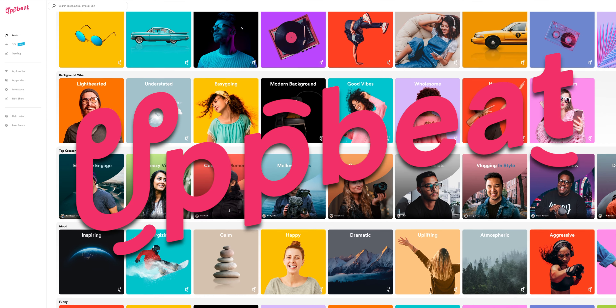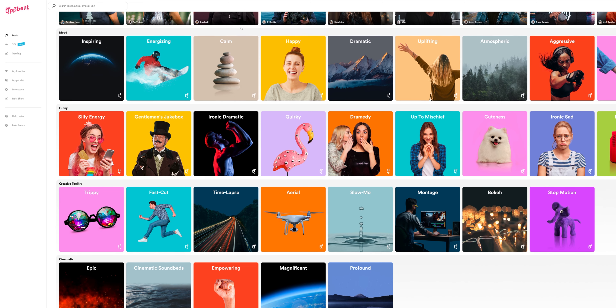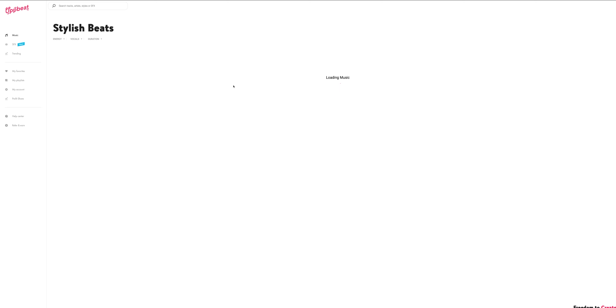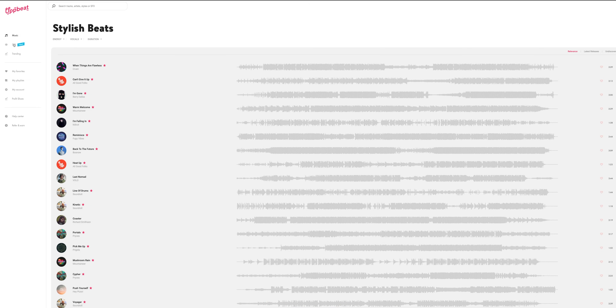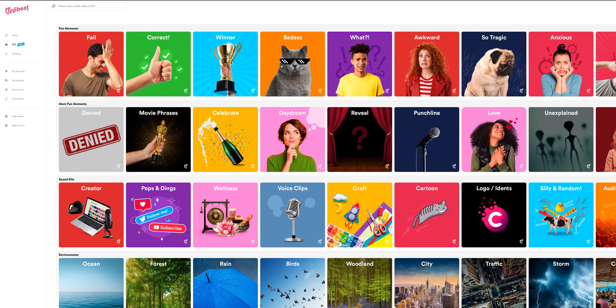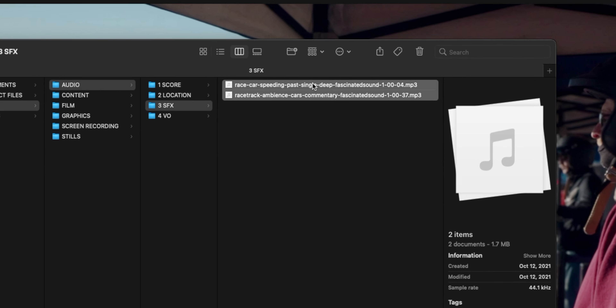Before we get into what I liked and didn't like about cinematic mode, I want to give a huge shout out to Upbeat for the music and sound effects used in this video. Upbeat is not a sponsor of this video, but I am a subscriber to their service. For this video, I really wanted a poppy synth and electronic soundtrack — I think I was inspired by my love for the movie Drive with Ryan Gosling. There's something about supercars and synthesizers that just go really well together.